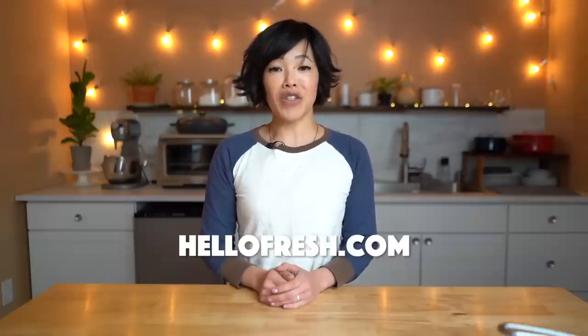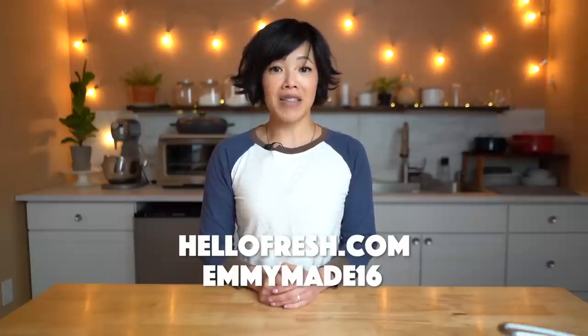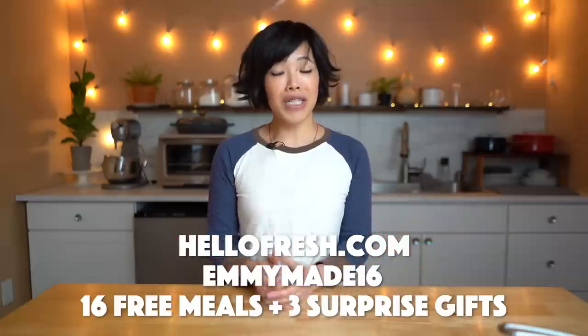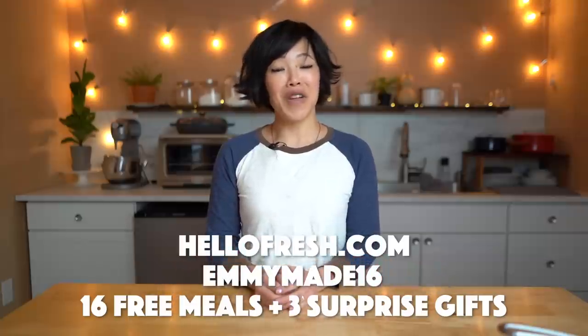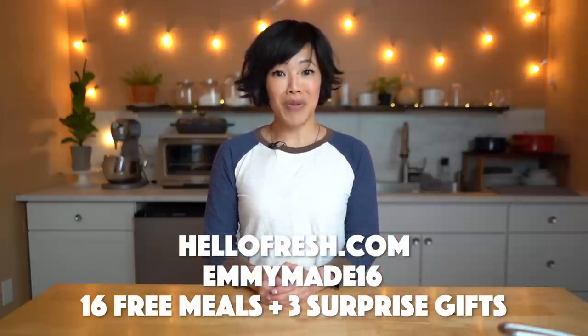This week my family's favorite meal was the pasta primavera. If you'd like to try HelloFresh for yourself, go to hellofresh.com and use my code emmymade16 to receive up to 16 free meals and three surprise gifts. Big thanks to HelloFresh for sponsoring this video and for their continued support.